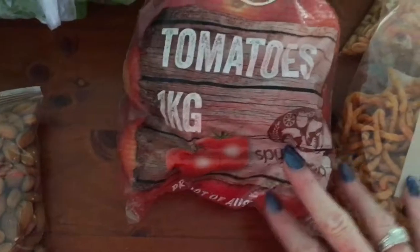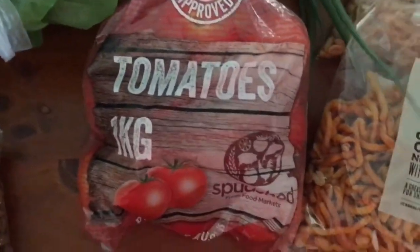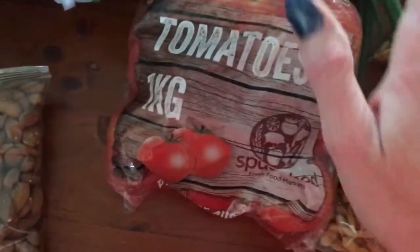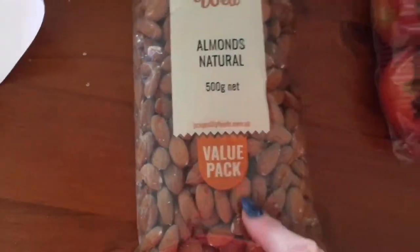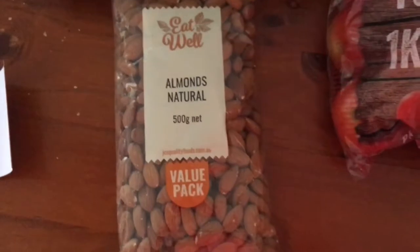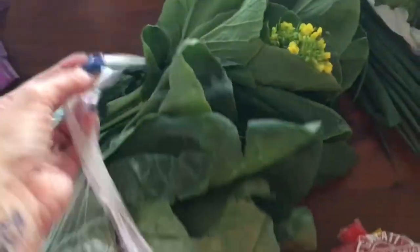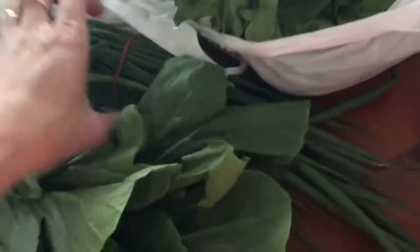They've got 10 kilo bags of potatoes for a dollar over there. I also got a kilo bag of tomatoes for $1.50. Almonds were about $4.99. Got some Chinese veggies - I don't really know what ones they are but I'm going to use those for some healthy fried rice. Spring onion. Also grabbed a lettuce - they were two for three dollars but I just grabbed one for $1.69.